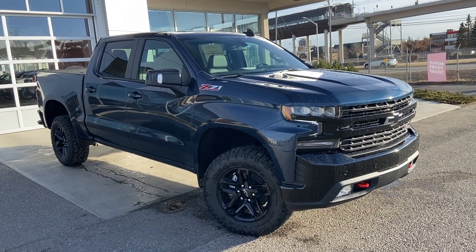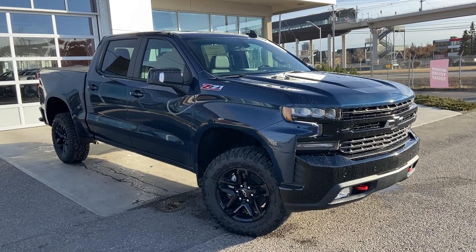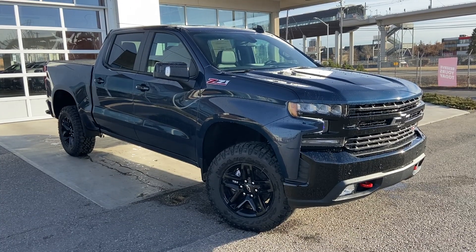Welcome to the brand new 2022 Chevrolet Silverado 1500 Trail Boss. This beautiful Trail Boss is powered by a 5.3 liter V8 engine mated to a 10-speed automatic transmission.